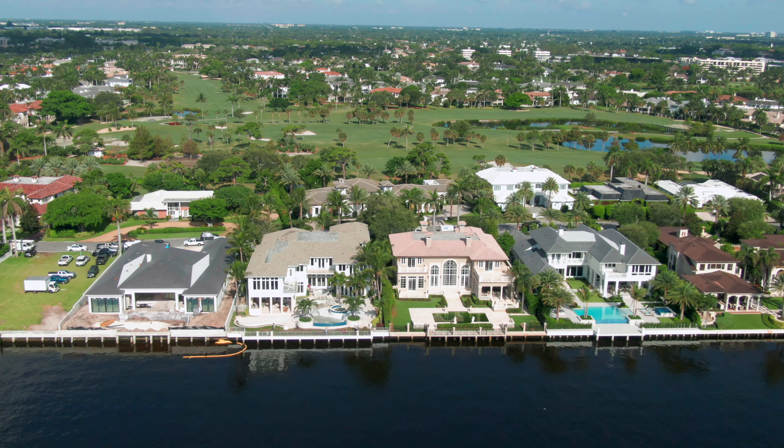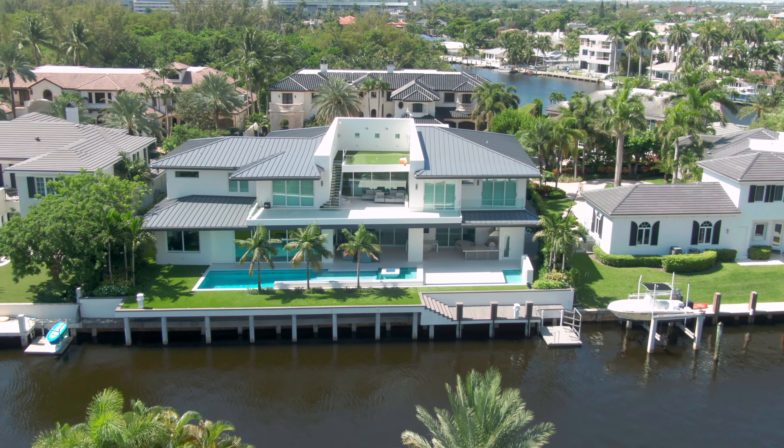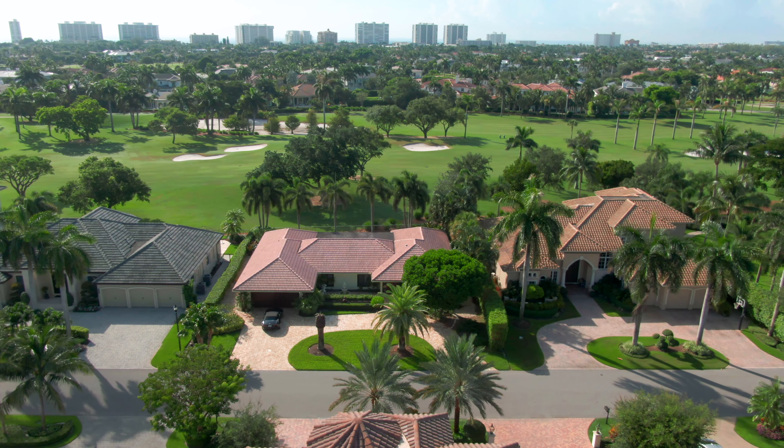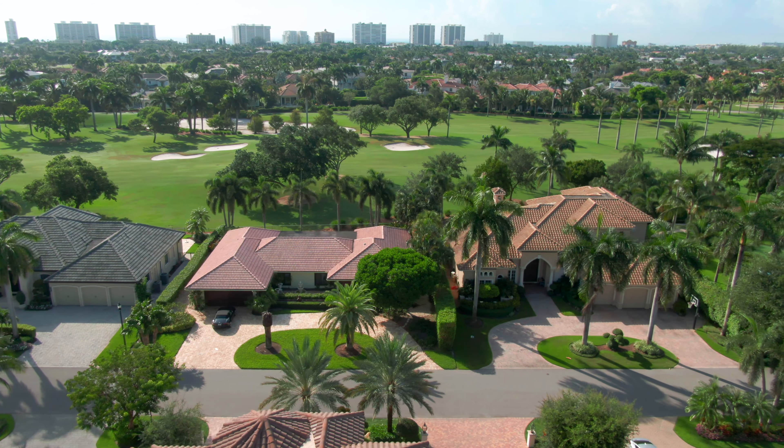We do have our own general aviation airport with two full-service FBOs. Let's talk about some average price points here in Royal Palm Yacht and Country Club. The average price of a new construction home is just about 10 million dollars today and the average across the board is just about five million dollars today.